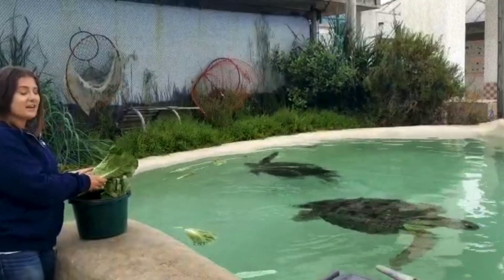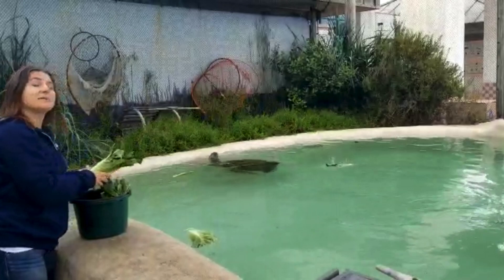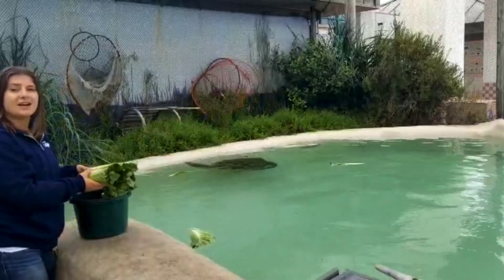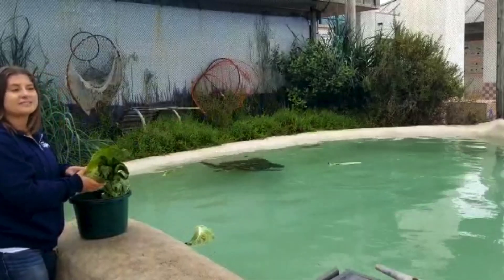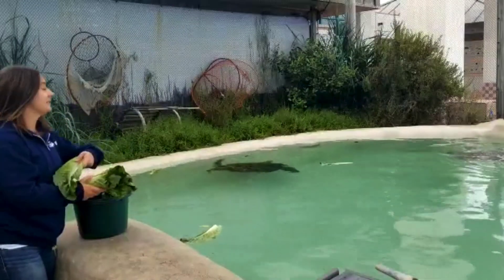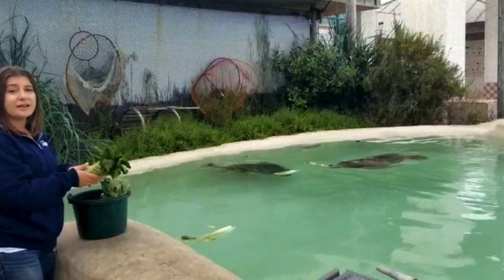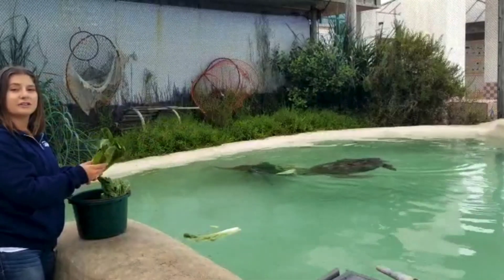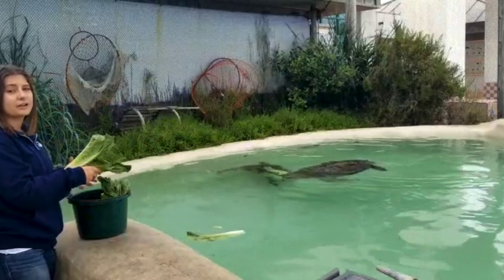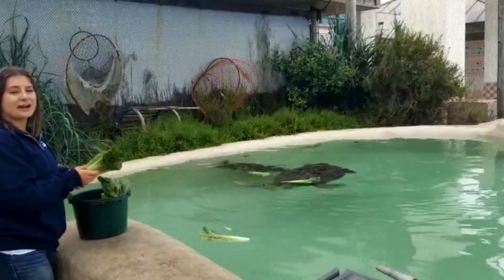Green sea turtles are a native species that you can find off of our coastlines. We don't have very many of them, but we do have a small population of about 60 to 80 green sea turtles that live off of our coastlines here in San Diego. If you're a snorkeler or scuba diver, you may have gotten a chance to see them in areas like La Jolla Shores or anywhere around the bay, as that's often where they frequent eating the eelgrass.